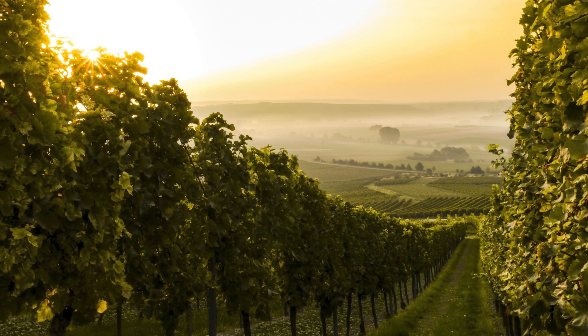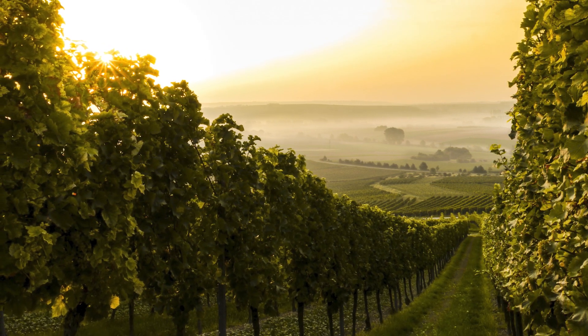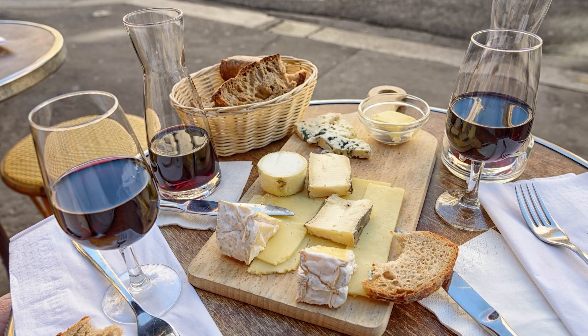For this reason, some locations, particularly those of southern France and Italy, endorse small cultures of Bret as part of their region's natural terroir.